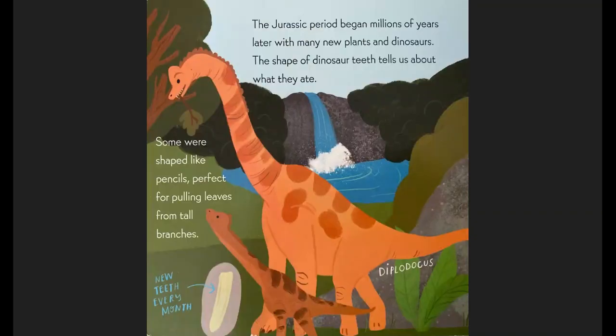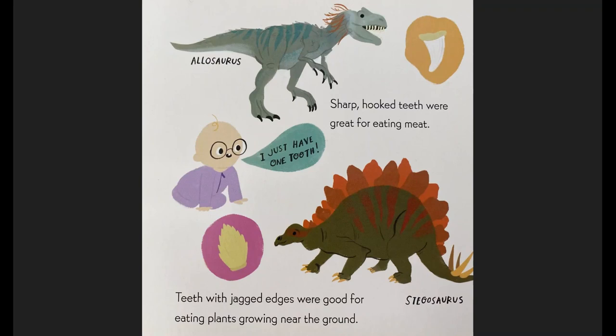The Jurassic period began millions of years later, with many new plants and dinosaurs. The shape of dinosaur teeth tells us about what they ate. Some were shaped like pencils, perfect for pulling leaves from tall branches, and they got new teeth every month — this is the Diplodocus. Sharp hooked teeth were great for eating meat. I just have one tooth, says the baby. Teeth with jagged edges were good for eating plants growing near the ground. Here we've got a Stegosaurus and a beautiful Allosaurus.